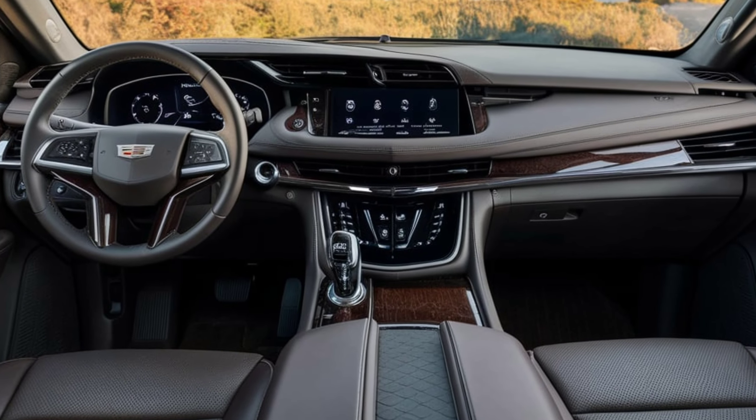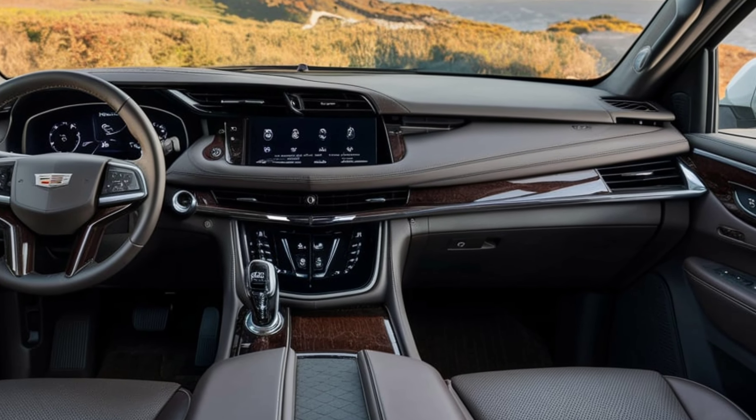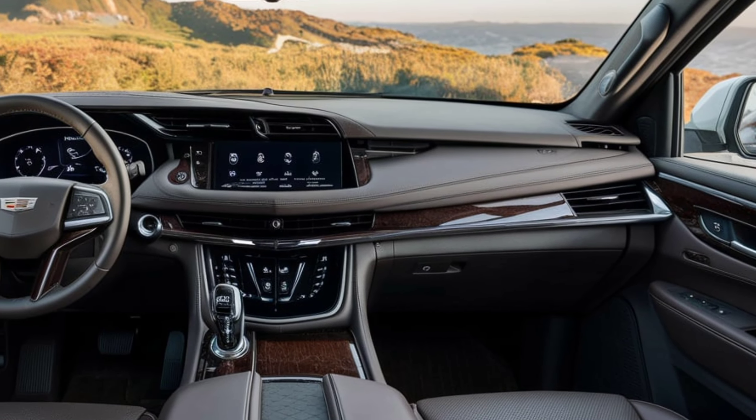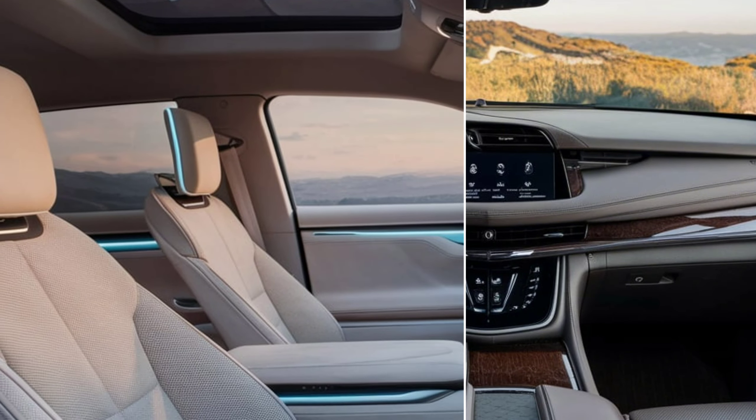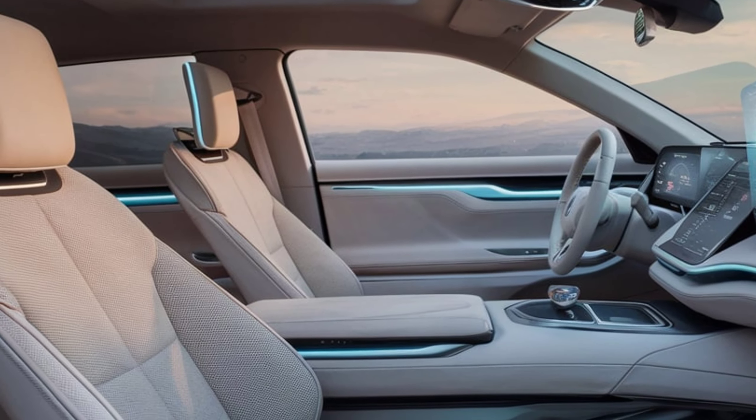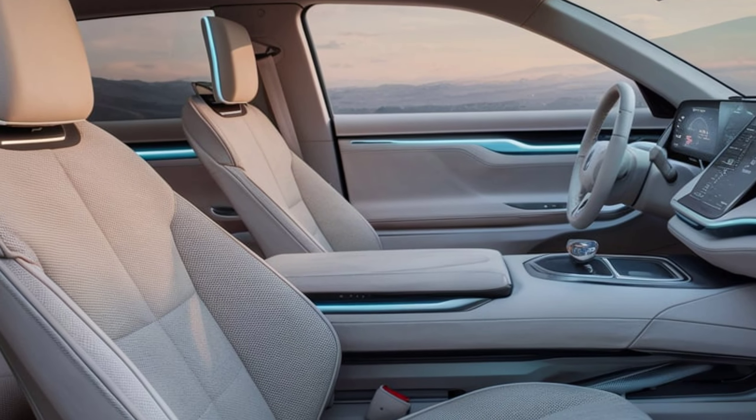Inside, the Escalade IQ exudes luxury with high-end materials like leather, wood, and metal trims. The cabin is dominated by a massive OLED curved display that integrates both the digital instrument cluster and the infotainment system.